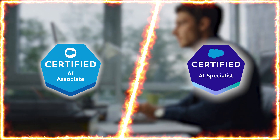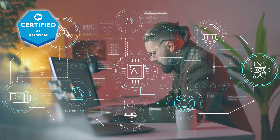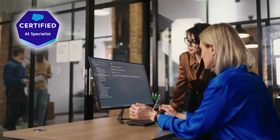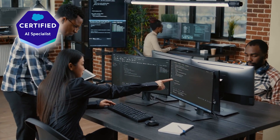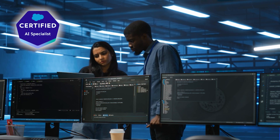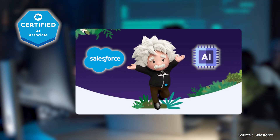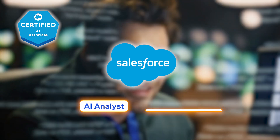The key differences between AI Associate and AI Specialist start with depth of knowledge. AI Associate provides a broad foundational understanding of AI concepts, focusing on responsible AI use and CRM integration, ideal for beginners or non-technical roles. AI Specialist delves into advanced AI tools like Generative AI and custom models, requiring technical expertise, suited for AI developers and engineers. Regarding target audience, AI Associate is designed for beginners or non-technical professionals seeking to understand AI in Salesforce, serving as a stepping stone in roles like AI analyst or Salesforce admin.